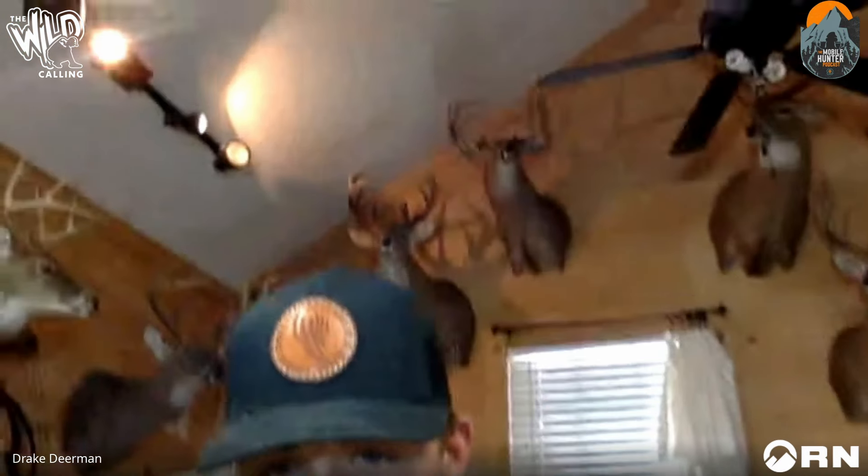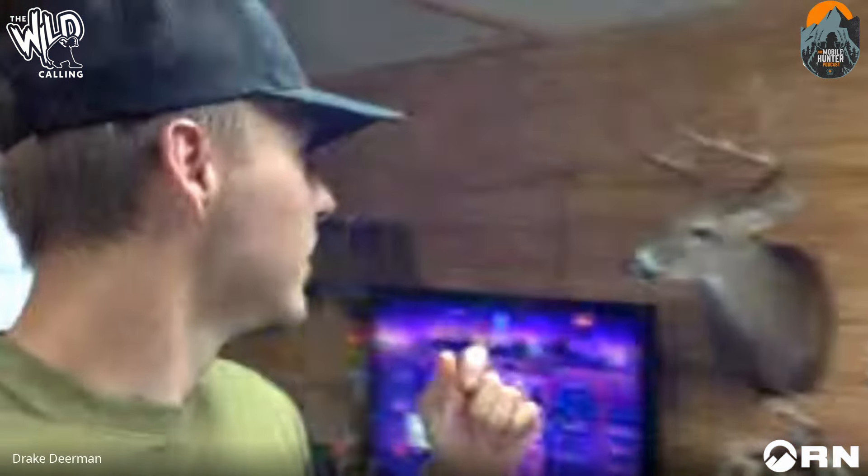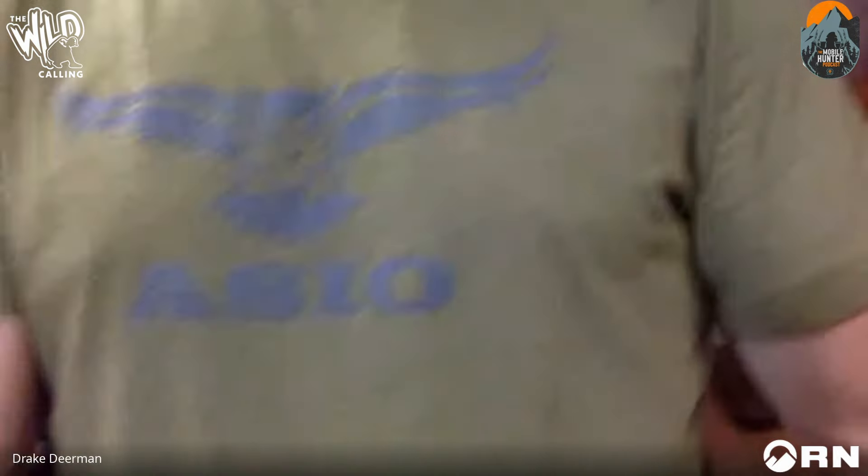Rick tells Drake to show people his wall. Drake pans around — a lot of these deer are from Alabama, a couple from Missouri. His biggest before this Kentucky buck was right around 152 inches. He shows a deer he killed last year on opening day in the mountains — his number one hit list buck. He also has a collection of shed antlers. Drake says he'd almost rather go scouting and looking for sheds than sitting in a tree — it's really his thing.